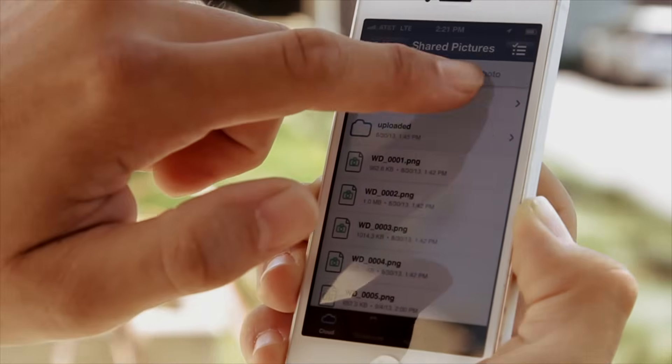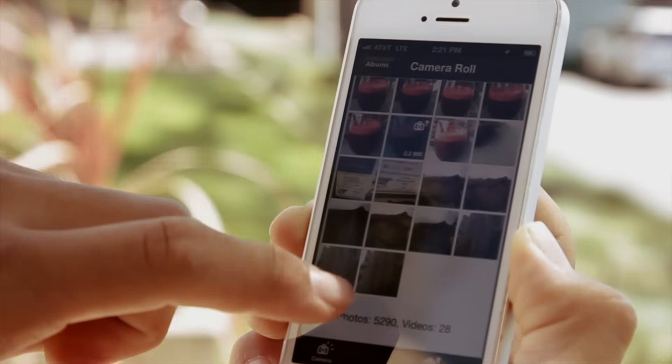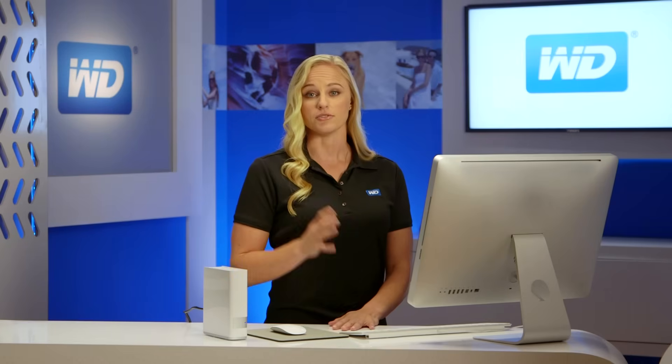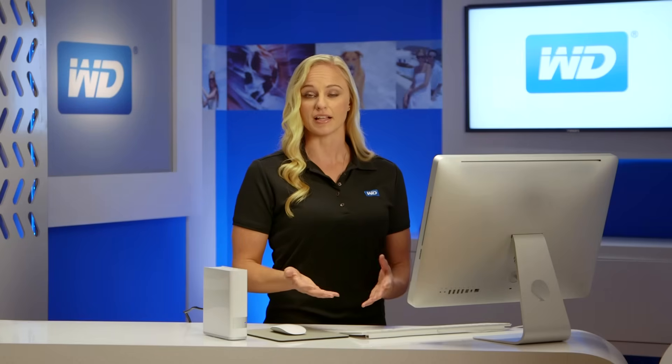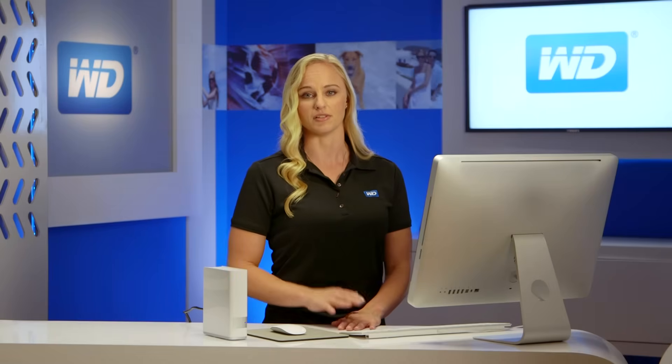Most of us take tons of videos and pictures with our smartphones and tablets, which takes up a lot of memory on your mobile device. With the MyCloud app, you can instantly free up space on your phone by directly uploading your photos and videos to your drive at home. If you're a Dropbox user, you can access your account within the MyCloud mobile app and share files between your cloud service and your own personal cloud.